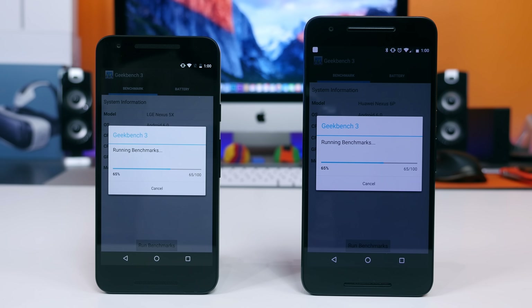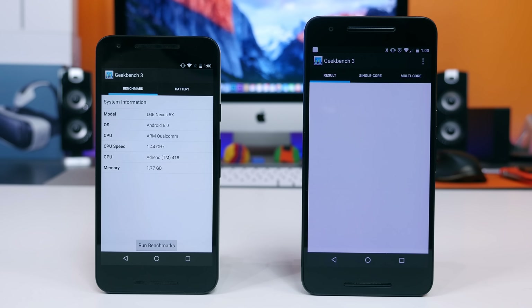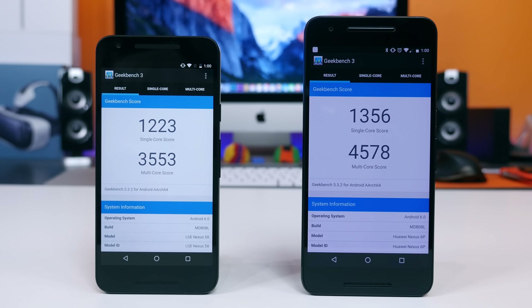The Nexus 5X is powering a 5.2-inch Full HD 1080p LCD display, while the Nexus 6P is powering a 5.7-inch QHD AMOLED display. So even though the Nexus 6P features more powerful specs, it pushes more pixels, which requires more power.